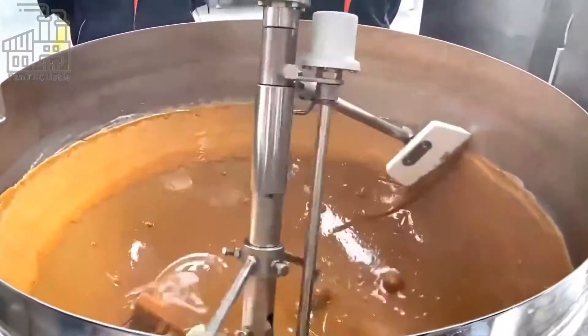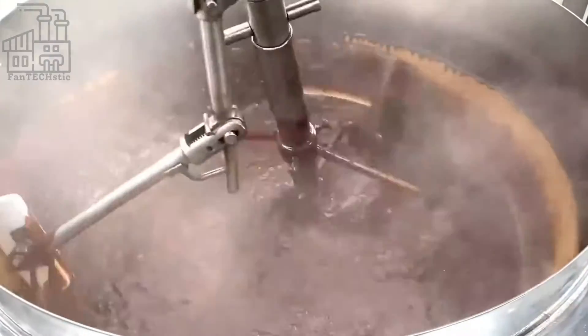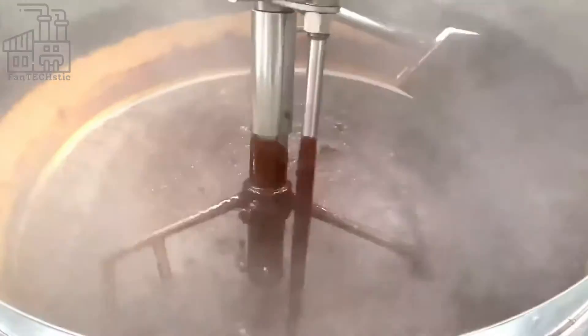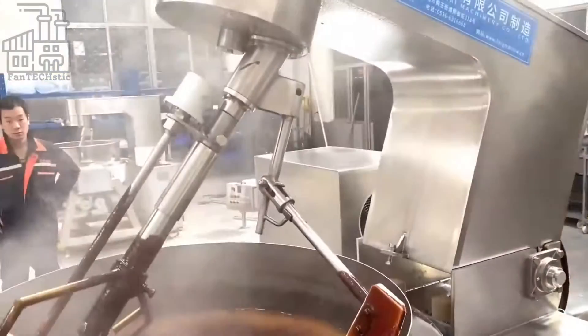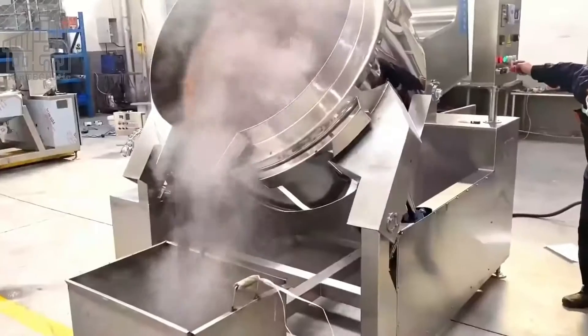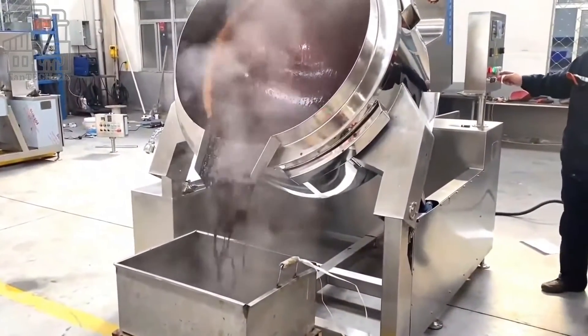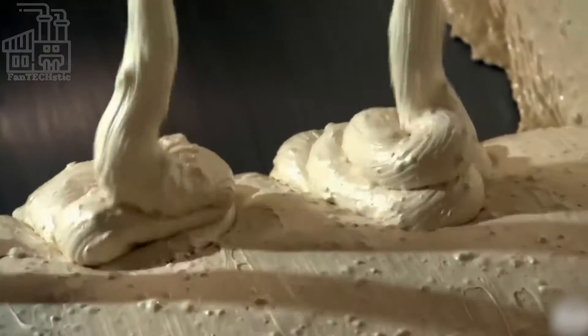After the perfect caramel has been formed, the syrup is turned into another mixing bowl, where lots of milk is added to give the caramel a creamy taste. This mixture is thoroughly stirred to make sure that it is homogeneous and consistent, and afterward, it is left to cool for a while. It's also thinned out on a cooling roll, just like the nougat, before the next production process begins.